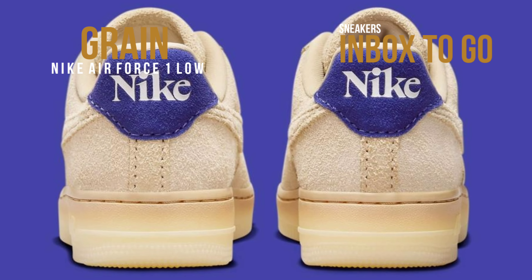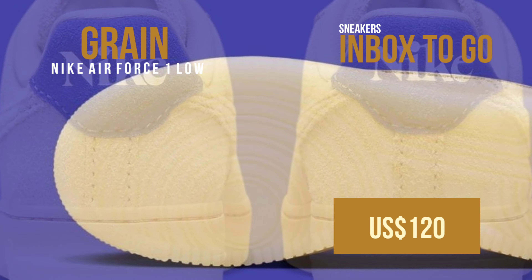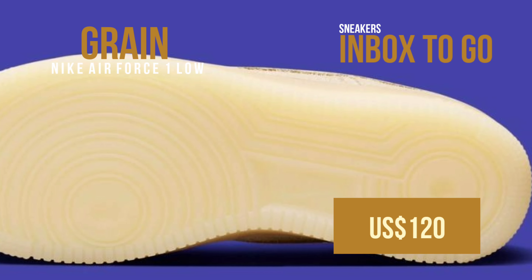The women's Nike Air Force One Low grain will be available at a few Nike Sportswear locations as well as Nike.com in the coming months. It has a $120 suggested retail price.